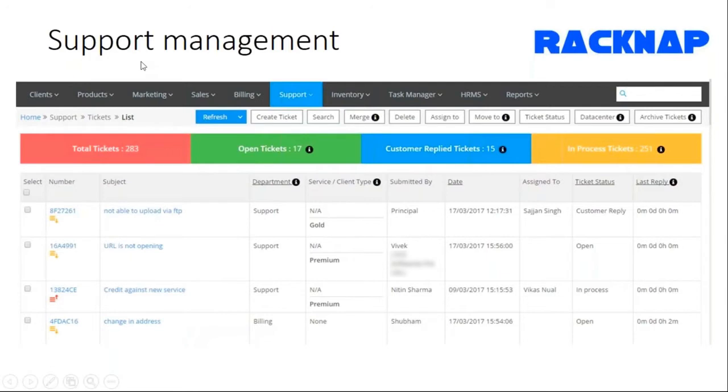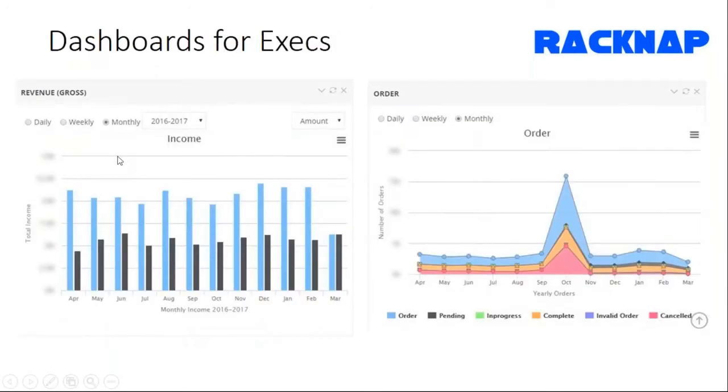This is a screenshot of a support module. The dashboard for executives shows you as a service owner the health of your service in terms of revenues coming in, and from an ordering standpoint the total order volumes.